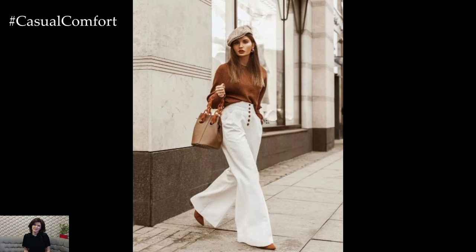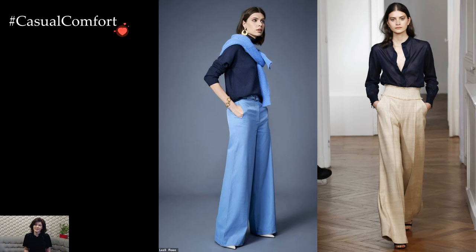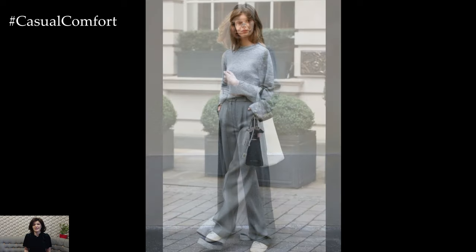Styling Palazzo pants for everyday wear is a creative endeavor. Tucking in a fitted blouse or a tucked-in T-shirt accentuates the waistline and provides a polished look suitable for the workplace. Conversely, a loose, bohemian-style top complements the relaxed nature of Palazzo pants, creating an effortlessly chic ensemble for casual outings.